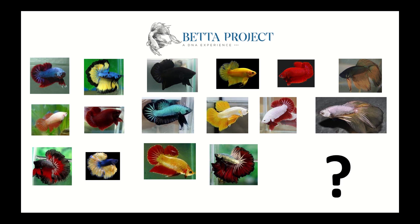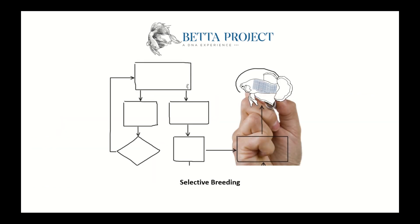But you should know that the matrices genetics could be identified and used to obtain a desired result. This is called selective breeding.